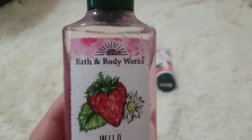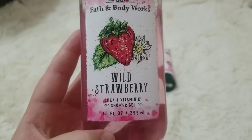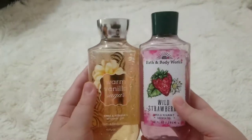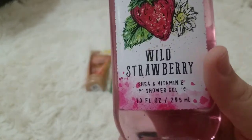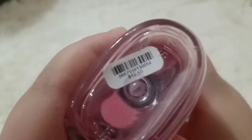And then I have this Bath & Body Works Wild Strawberry shea and vitamin E shower gel with 10 fluid ounces and 295 milliliters. This was the same price — $12.50 — and I'm pretty sure this was on sale.